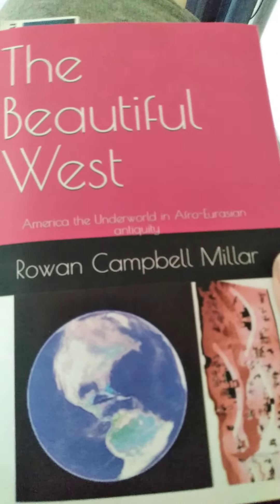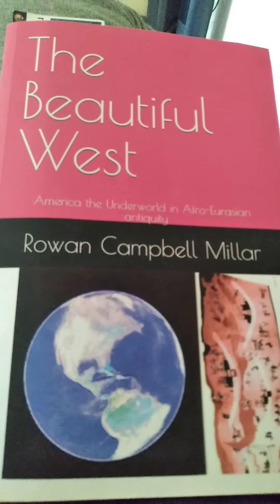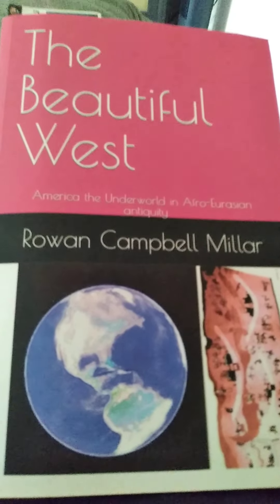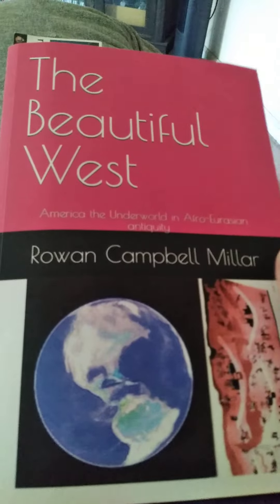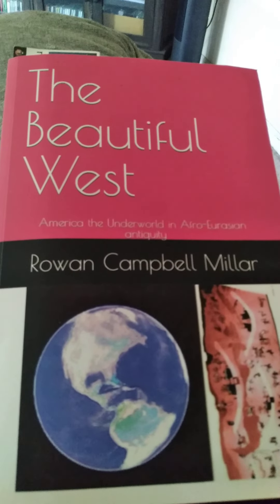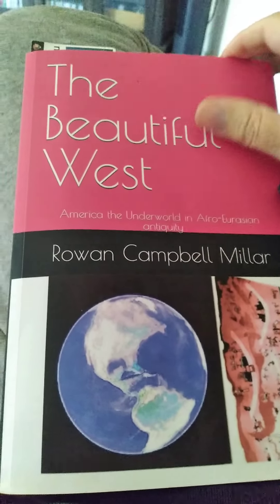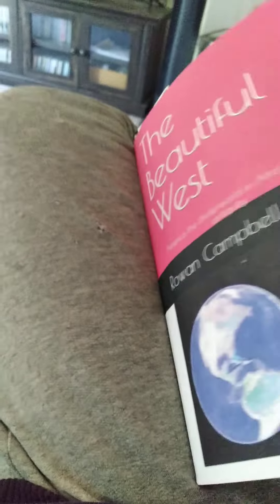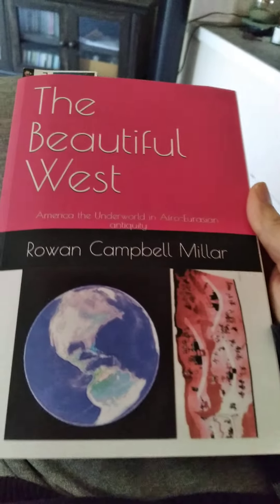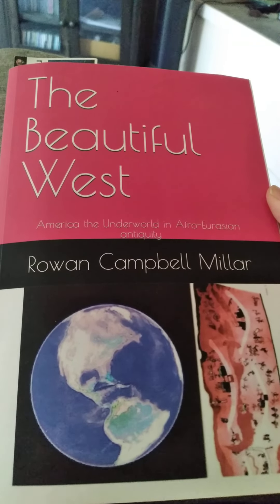I'm gonna try to do this quick because I think my phone can only record for about 10 minutes and then it runs out of memory. I need to find a way to get all my photos off my phone. Anyway, this is my book — I published it earlier this year, like in April.